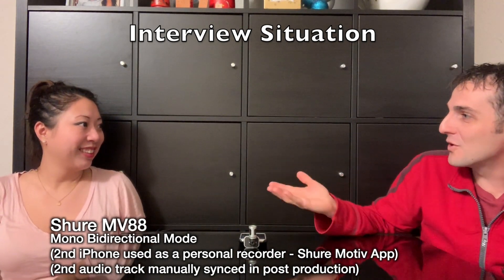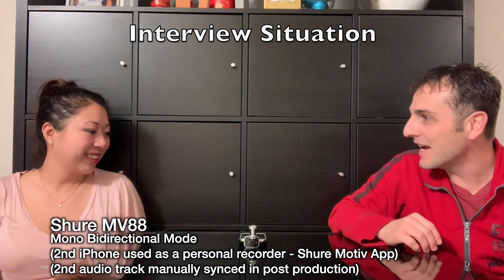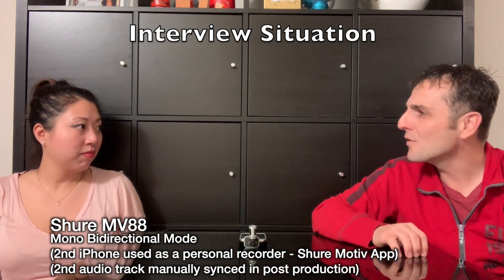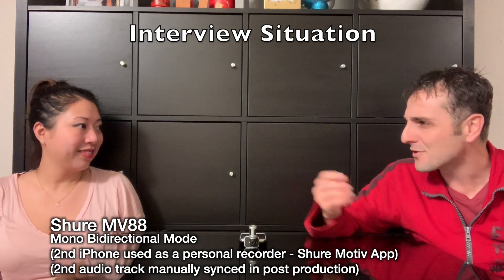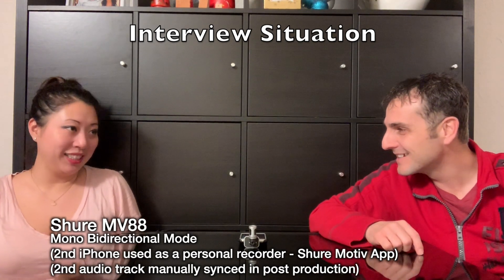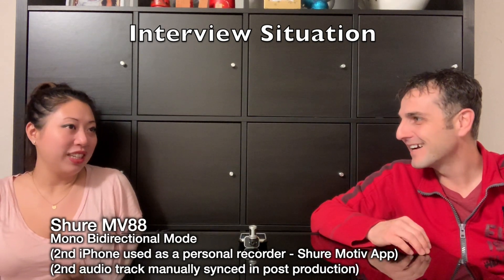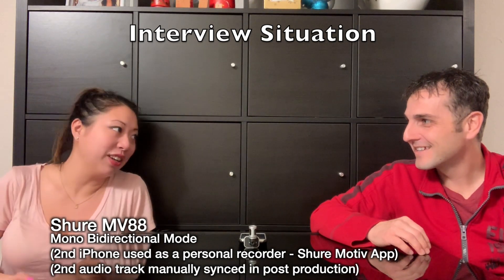Alright Maple, we're using the Shure MV88 in mono bi-directional mode so it should be picking us up from both sides. I've heard a lot about UBC and the Jericho Beach area of Vancouver — I've also heard about this place called Wreck Beach, is that what it's called? It's Wreck Beach, W-R-E-C-K, and it's a beach for nudies. Maybe there were some shipwrecks that landed there, but all I know is if you want to get fully tanned, you should head on to Wreck Beach.